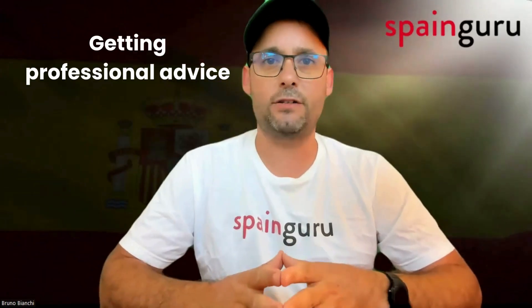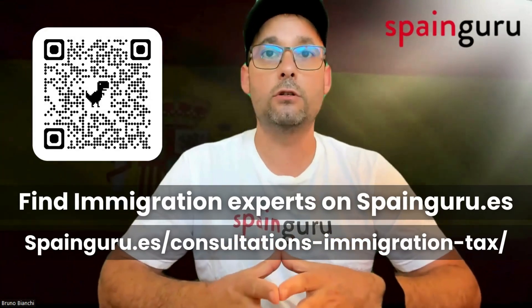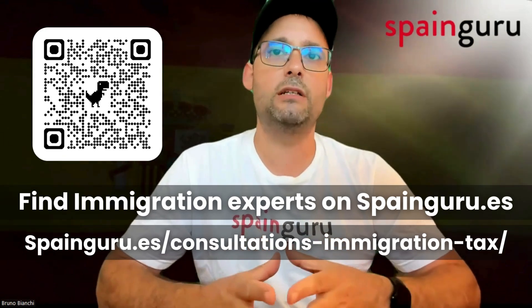Number five, getting professional advice. It is highly recommended to consult with an immigration expert or legal advisor. They can provide tailored advice and ensure that your application meets all the requirements and is submitted in the correct time frame. This support is invaluable, especially when navigating the complexities of visa modification.